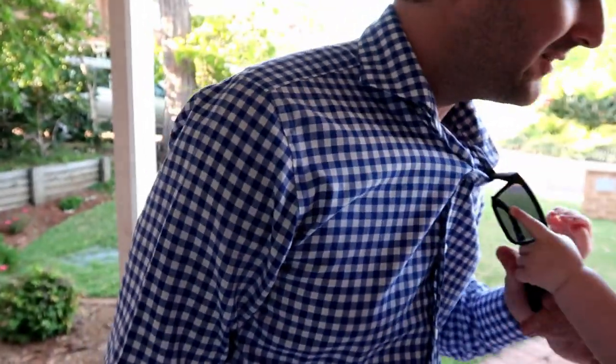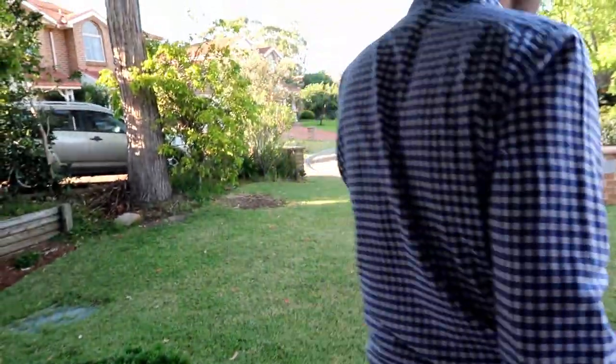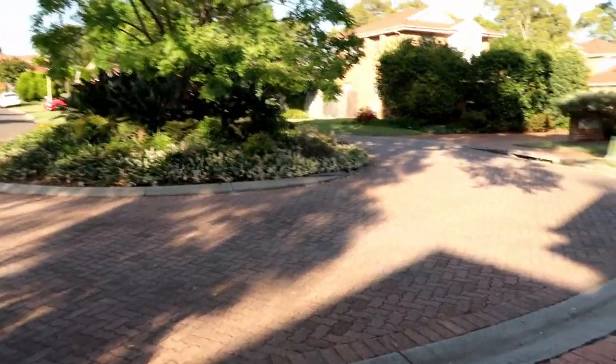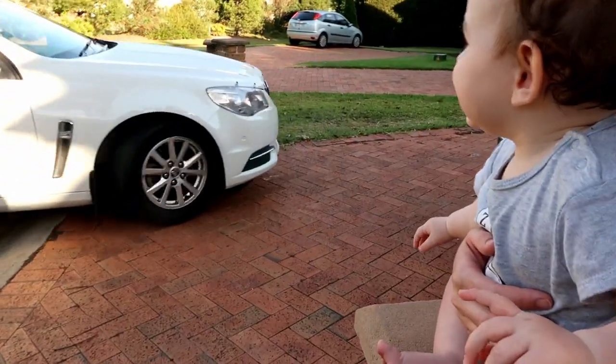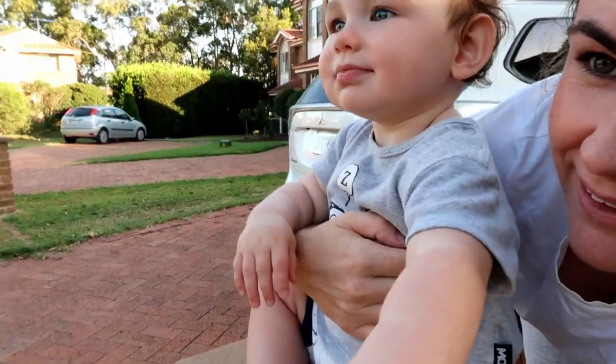And then we go outside to say goodbye. Bye, Jenny, I love you — have a great day! Thanks, Dad. Let's go wave bye to Dad. Sitting on the letter box. Bye Dad, bye bye.